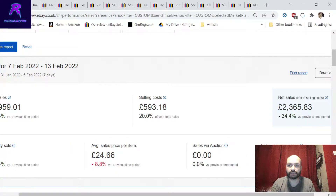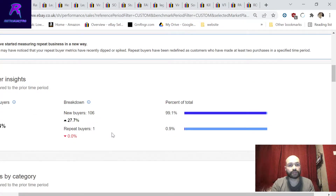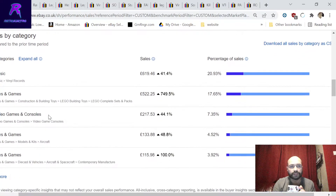Average sales price per item is just under 25 pounds, which is amazing. Sales via auction: zero - we don't do auctions. eBay will now tell you if you have any repeat buyers; this week I didn't, which is rare. It's due to the nature of what I sell - a bit of everything. Total buyers: 107. Scrolling down to categories, it shows your best-selling categories for any time period. Vinyl records is my best seller this week, making up 620 pounds of the 2,300 net sales - about 20%.